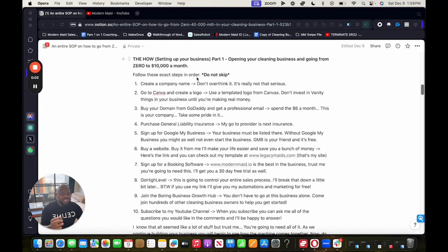We're going to talk about the how — setting up your business. Opening your cleaning business, going from zero to $10,000 a month. This is the beginning steps to get you to $40,000. You need to get to $10,000 before you can worry about $40,000. Follow these steps and do not skip — they are here for a reason. This is the SOP. Step one: create a company name. Don't overthink it. When I created my company, Legacy Maids, I literally just thought of the word Legacy and added Maids.